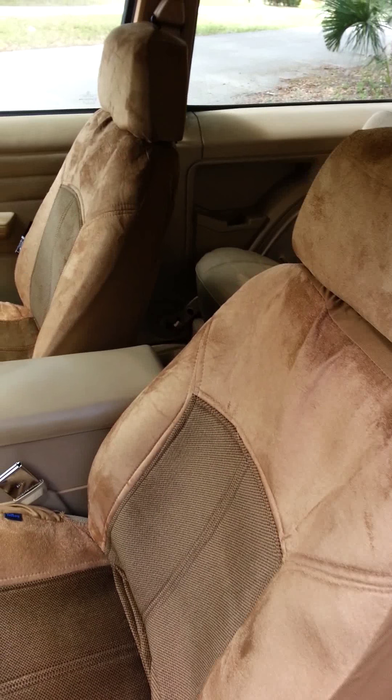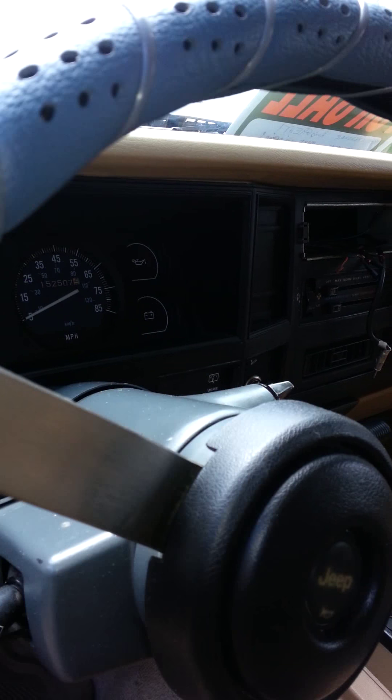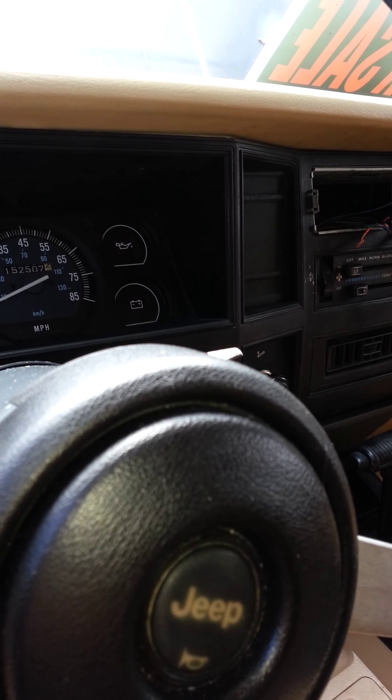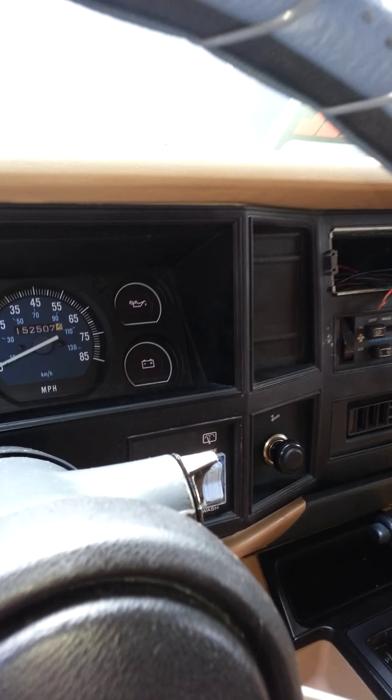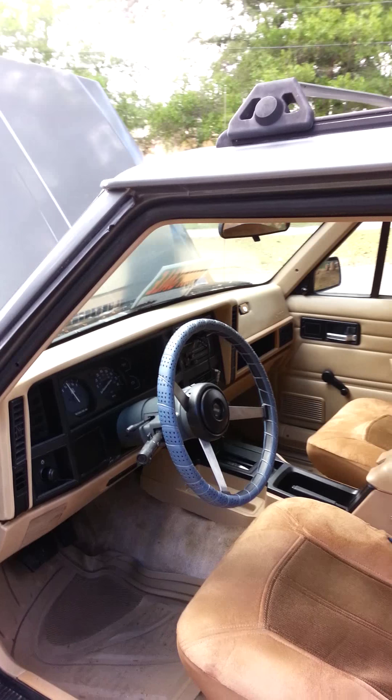53,000 miles on it. I took a picture of that — it does have 53,000. The actual odometer reads 152,507. And it's a 94.